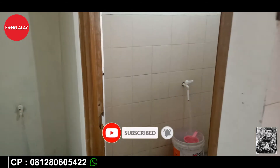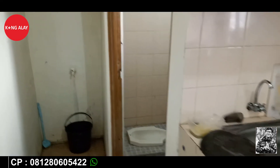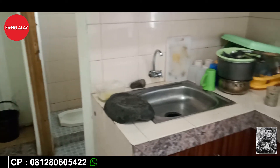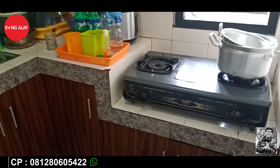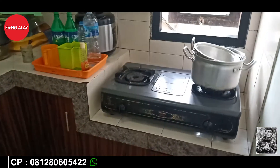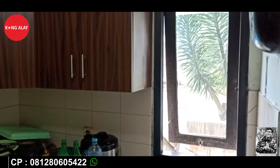Selain itu, Vila Bayombong juga memiliki dapur yang tentunya sudah tersedia dengan fasilitas yang lengkap seperti kompor, piring, dan lain-lain yang bisa teman-teman gunakan selama menginap di Vila Bayombong 1.